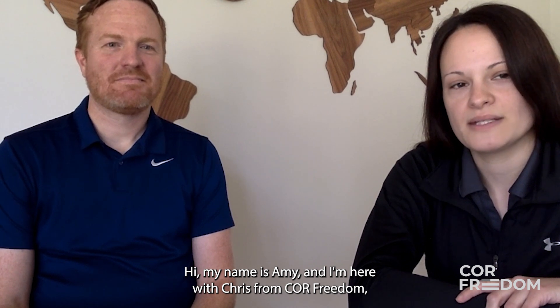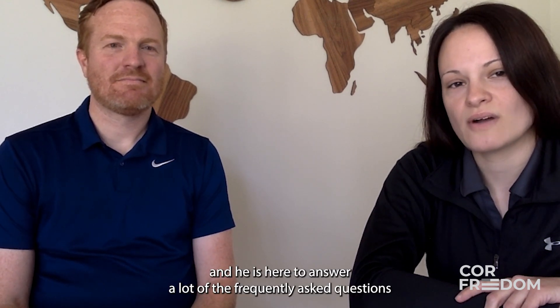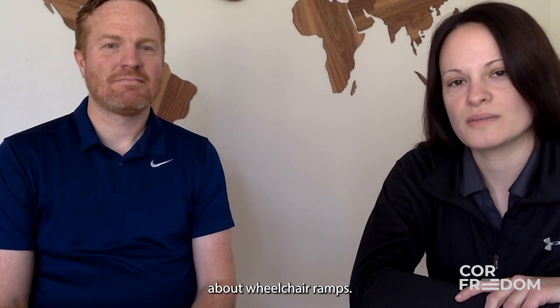Hi, my name is Amy and I'm here with Chris from Core Freedom, and he's here to answer a lot of the frequently asked questions about wheelchair ramps.